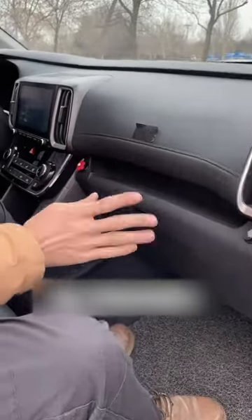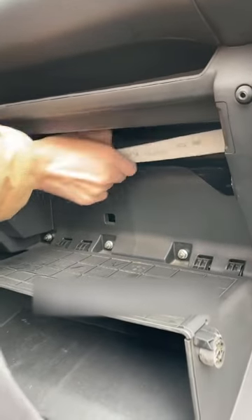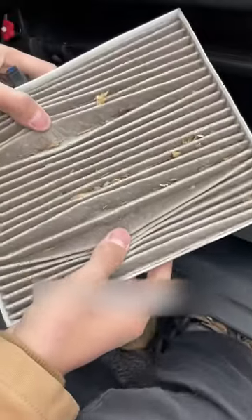Sixth, the air outlet of the air conditioner is very small. We just need to open the passenger glove box and pull out the old air conditioner filter inside. The problem can be solved by replacing it with a new one.